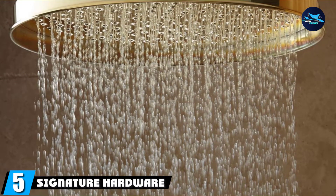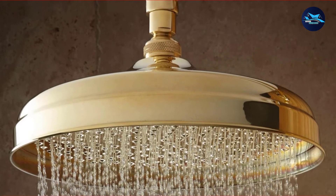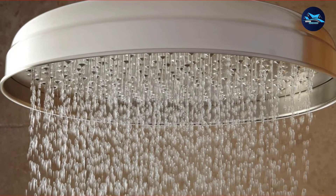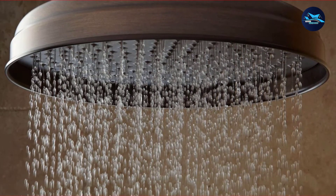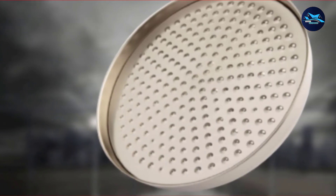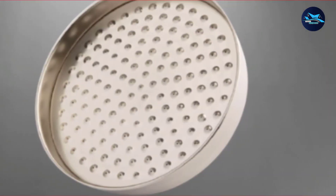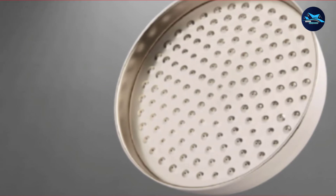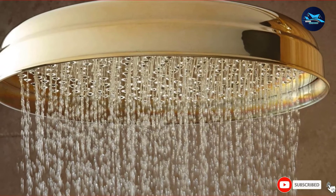The number 5 position is held by the Signature Hardware Lambert Rainfall Showerhead. There are a variety of showerheads that simulate a soothing rainfall by offering a wider surface area and gentle water flow instead of a high-pressured, direct stream. However, few manufacturers offer this design with truly low flow output of less than 2.5 GPM. The Lambert Rainfall Showerhead by Signature Hardware stands out in that the 10-inch showerhead is wider than some competitors while still maintaining a flow rate of 1.8 GPM. Made from brass and finished in either brushed nickel, chrome, or bronze, this aesthetically pleasing showerhead is mounted to the ceiling to recreate the sense of being in the rain without as much water falling.